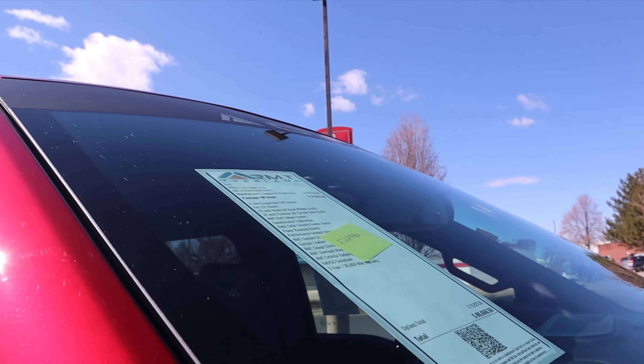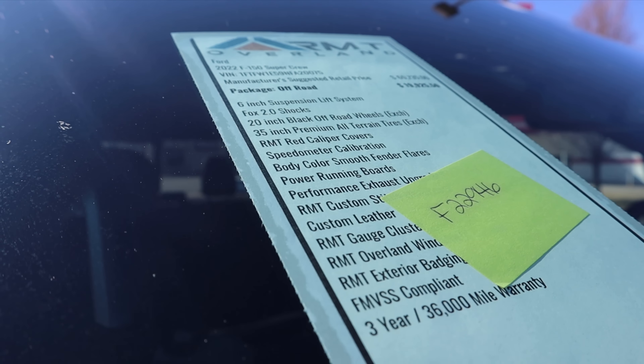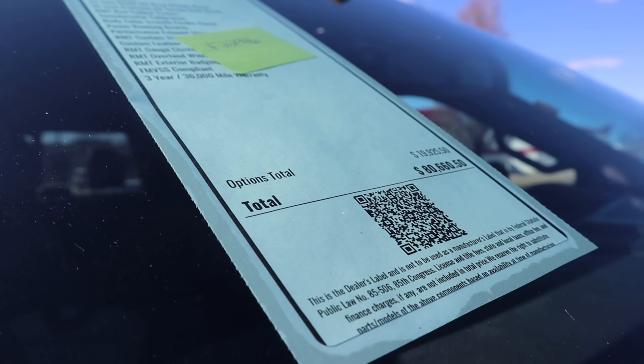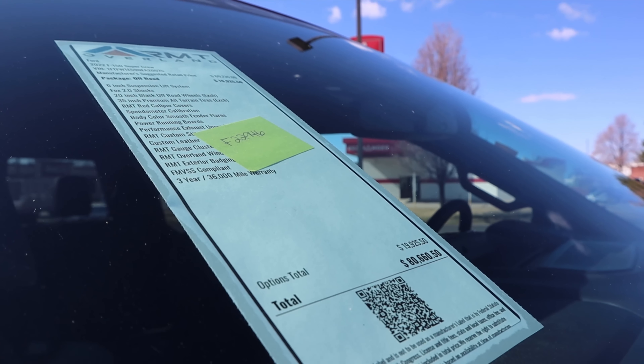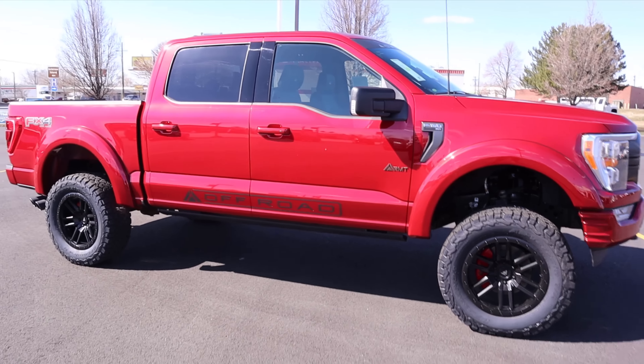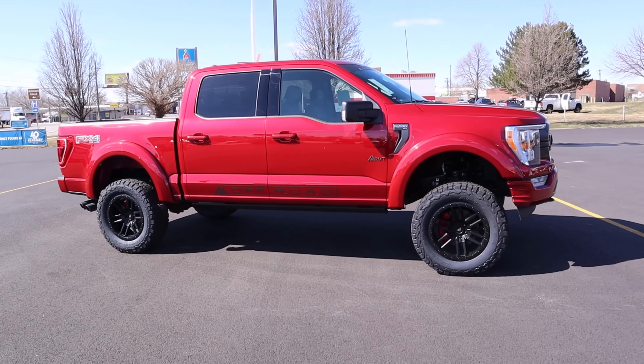Up here you can see the equipment that comes with this truck along with the three-year warranty, which is awesome. The total MSRP is $80,660. Like I said, Ed Kenley Ford here in Layton doesn't charge over sticker for anything, so that's all you'd pay. Let's take this out and drive it.